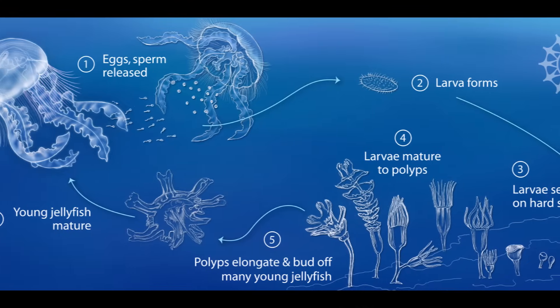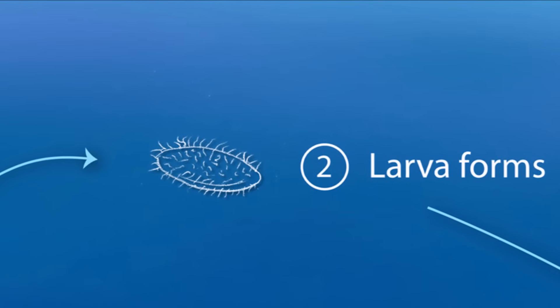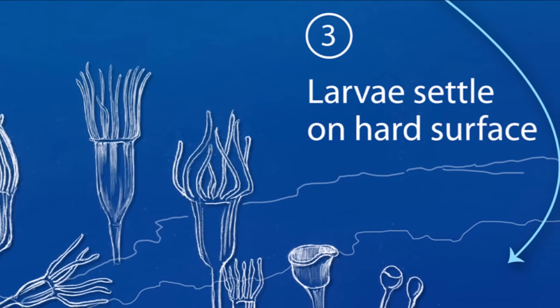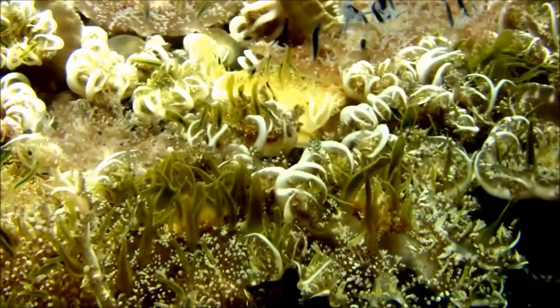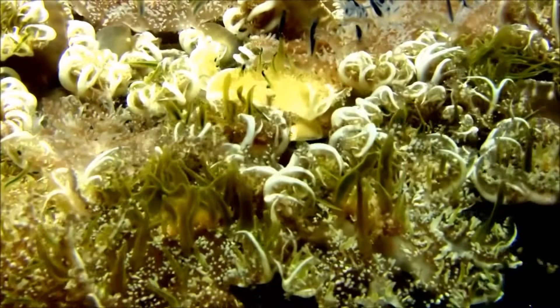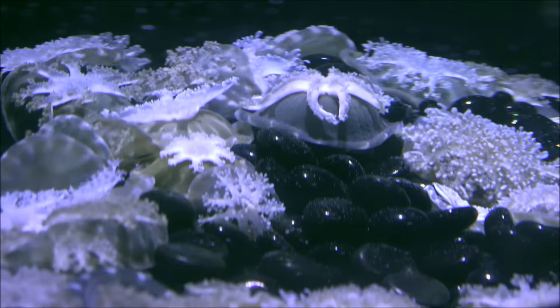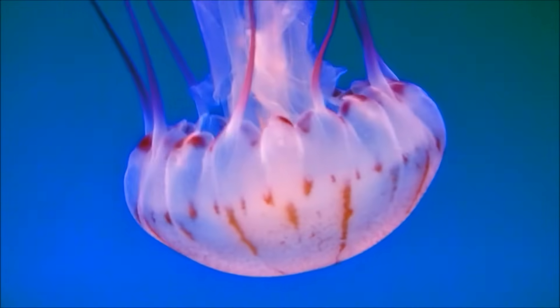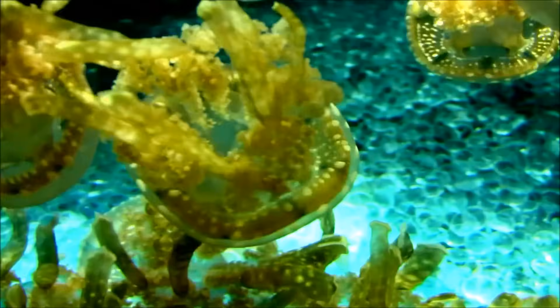Jellyfish have a complex and interesting life cycle. Usually they begin as eggs floating in the ocean currents. Each egg will then develop into a planula, a swimming larval form. After a few days, the planula will find something sturdy to anchor itself to and undergo a transformation into a polyp. Polyps look a bit like underwater flowers, using their tentacles to catch and eat zooplankton. Eventually the polyps begin to bud, splitting off into an ephyra, or immature jelly, which then develops into a medusa, the form we usually recognize as a jellyfish. Despite all of the time it took to get there, a mature jellyfish usually only lives up to about a year.